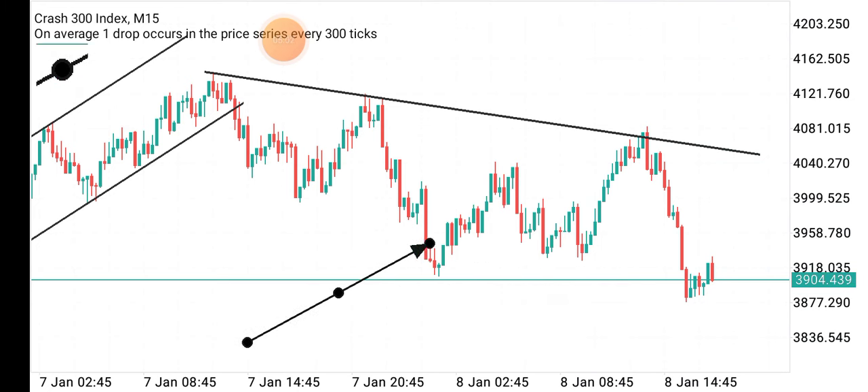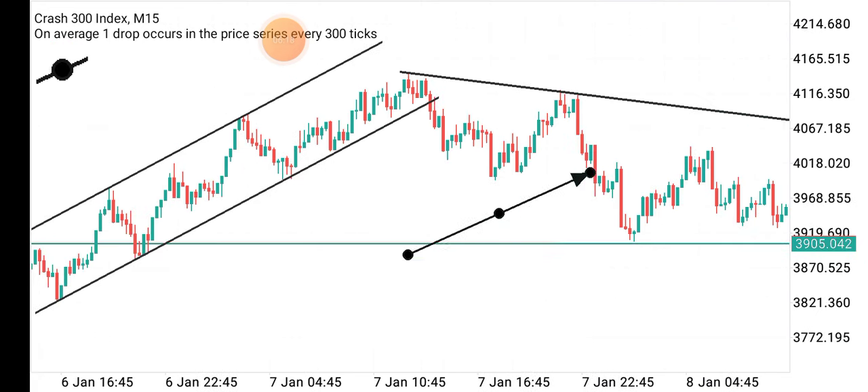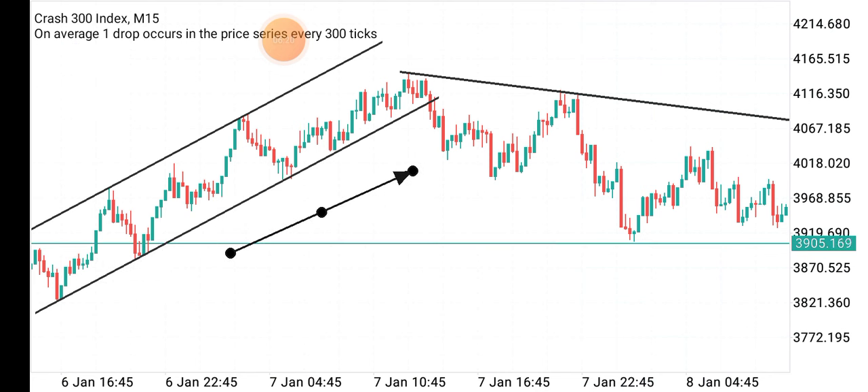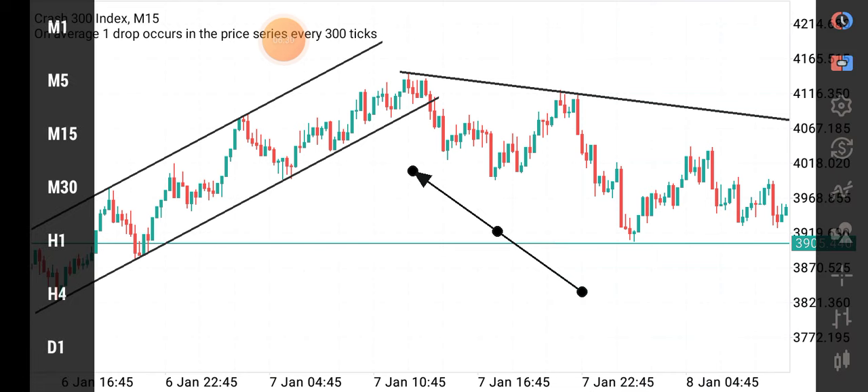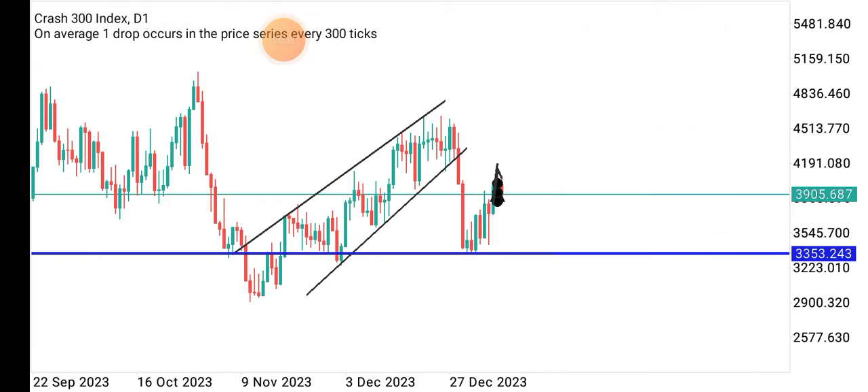When the market got to that trendline level it spiked down. I closed with about $80 in profit for one position, and with about three positions open it gave me over $200 in profit. Since I only saw this on the 15-minute time frame, I didn't go to a higher time frame first — but after placing the trade I decided to go up to the daily time frame to confirm my analysis.